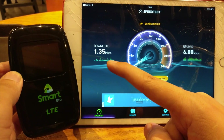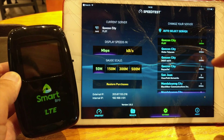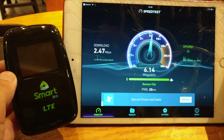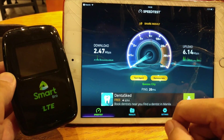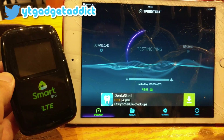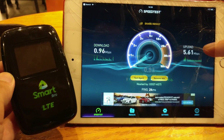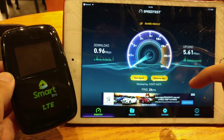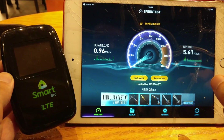So we got 1.35 down and 6 up. Let's choose another server just to make sure — let's go for the DOST server. That time we got 2.47 down and 6 up. Let's do one final test to get some averaging going, again against the DOST server. That time we got around 1 meg down and about 5.6 up. Not the most amazing speeds, but I am inside a building — you get better speeds outside or closer to a window.